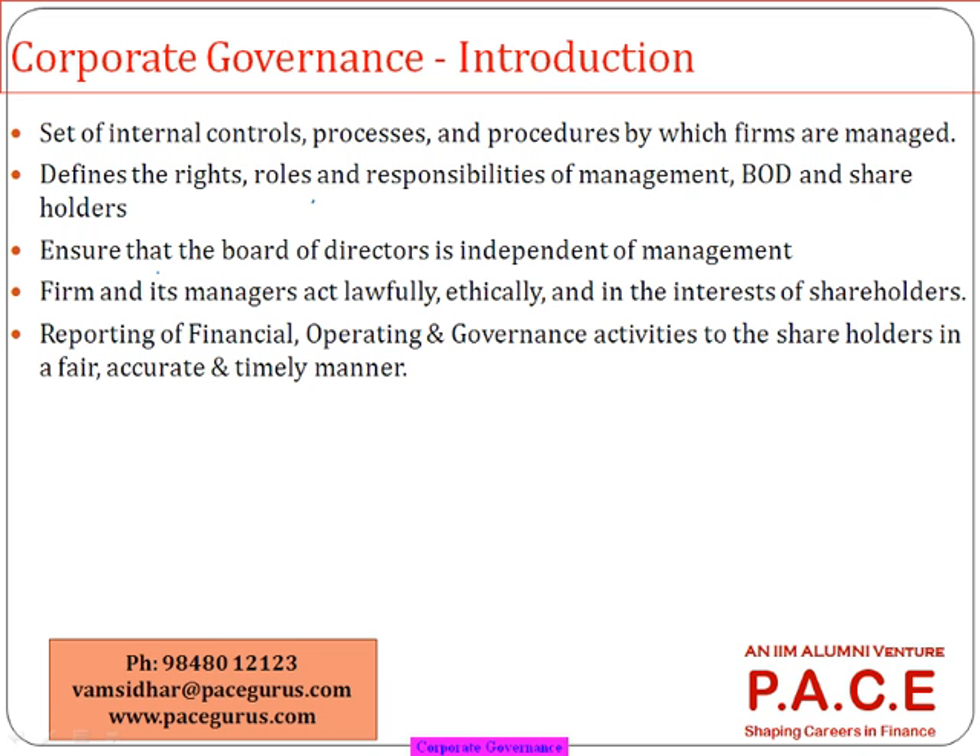How does the company make sure that whatever it is doing is in the interest of the shareholders? That's where every company comes up with a set of controls, processes, and procedures which run the company. Every company will also have a set of people called the board of directors, whose main role is to ensure that the shareholders' interests are fully protected, clearly defining the roles and responsibilities of both management and the board.